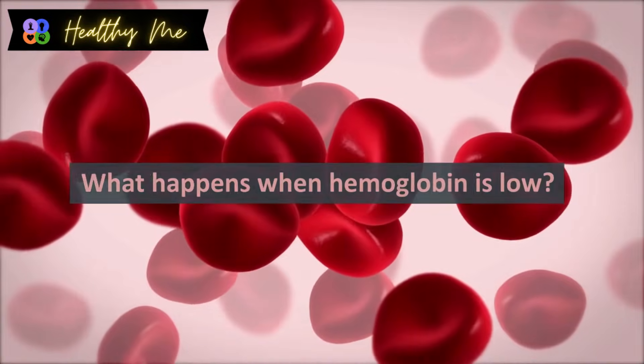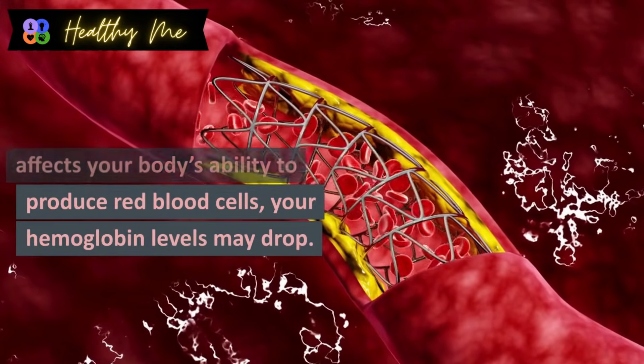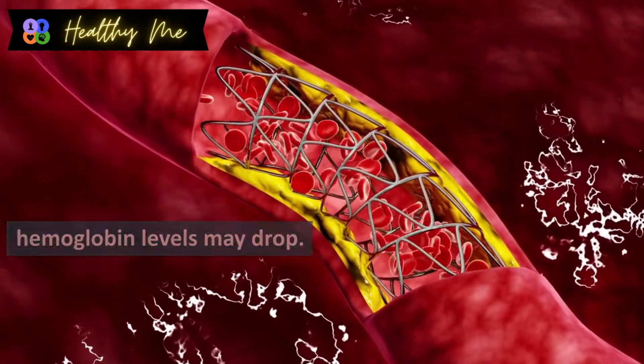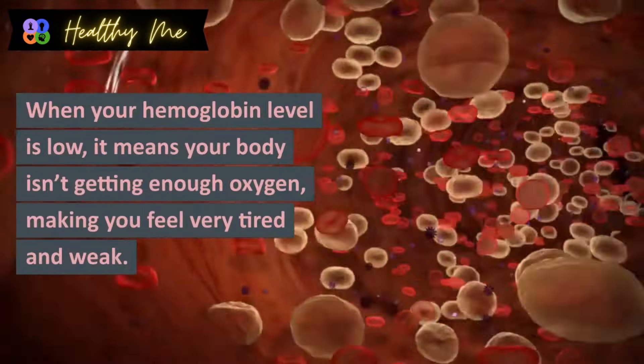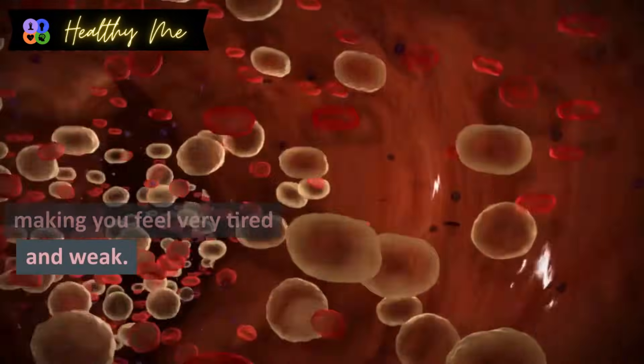What happens when hemoglobin is low? If a disease or condition affects your body's ability to produce red blood cells, your hemoglobin levels may drop. When your hemoglobin level is low, it means your body isn't getting enough oxygen, making you feel very tired and weak.